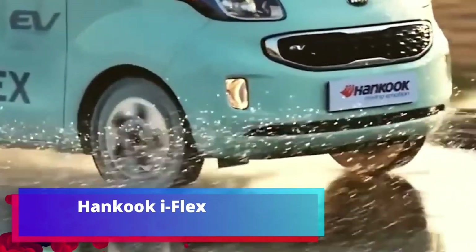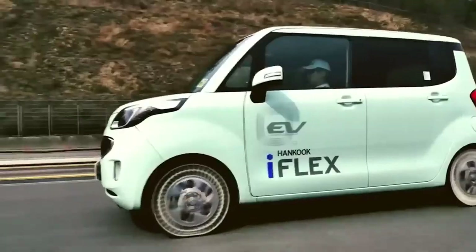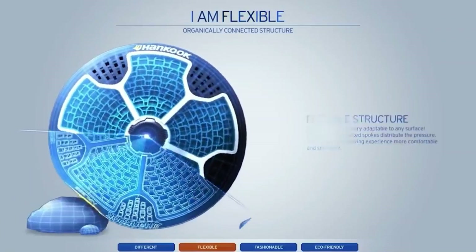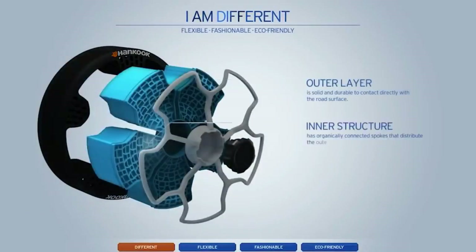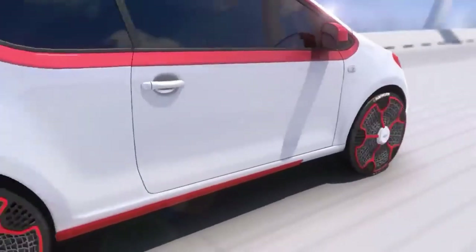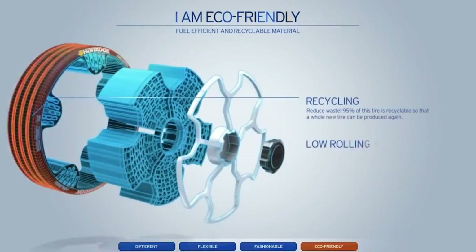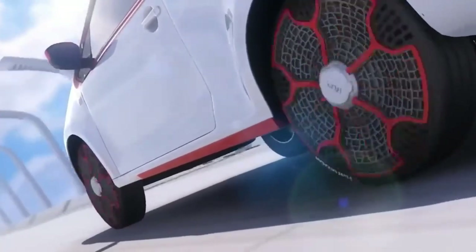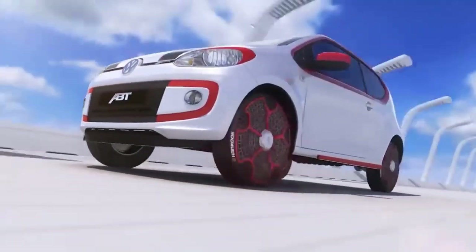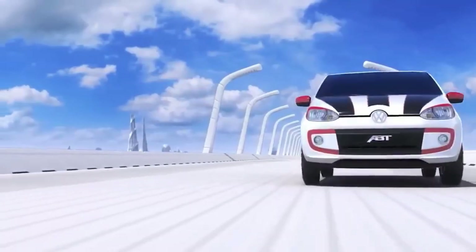Hankook i-flex. Good news for motorists who regularly get punctures: engineers from South Korea managed to create a tire that doesn't need air. One of the development secrets is the application of biomimetic technologies — using the properties of various natural objects. The authors were inspired by the cellular structure of living organisms, resulting in a multi-layer construction of interlaced structures. A working prototype has a diameter of 400 mm and width of 105 mm. Engineers have already equipped such wheels with a modular smart platform, making the concept quite viable.